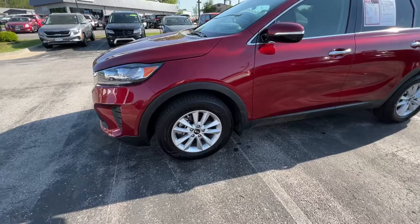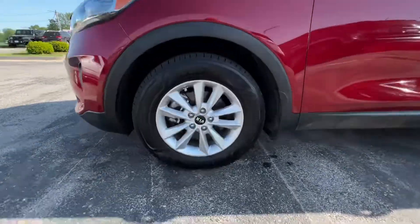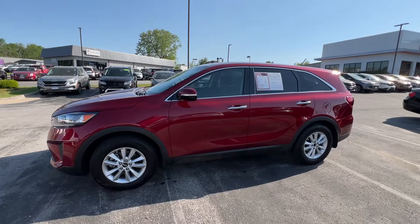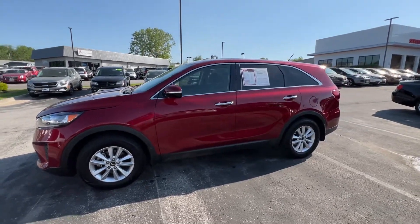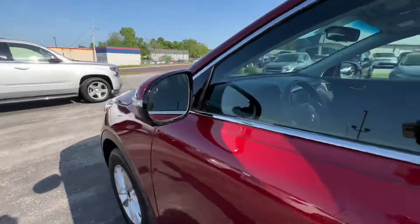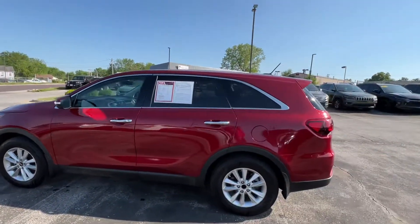We've got a nice 17-inch alloy wheel set on here, looking pretty good. We've got some nice chrome accents going across this vehicle, wrapping around on the window trim as well as the door handles. We've got turn indicators on the outside mirrors, and blind spot monitors are also included. Got a nice pinstripe going across here too.